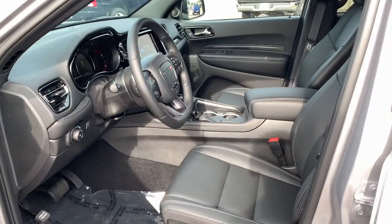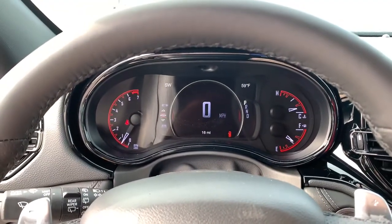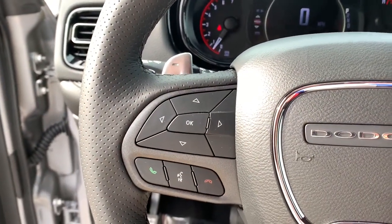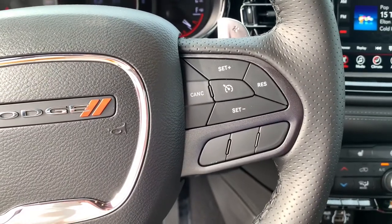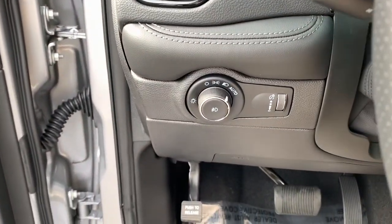These are just some of the great options this vehicle comes with: power liftgate, electronic stability control, universal garage door opener, trip computer, power windows, bucket seats, four-wheel disc brakes, and power steering.